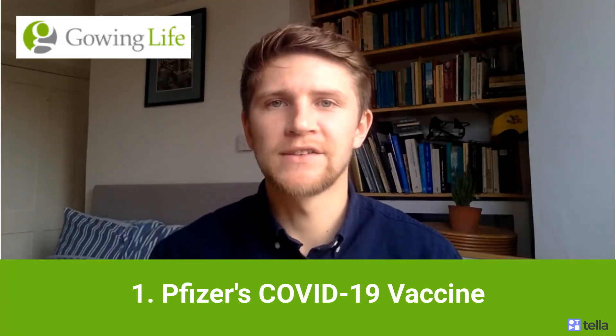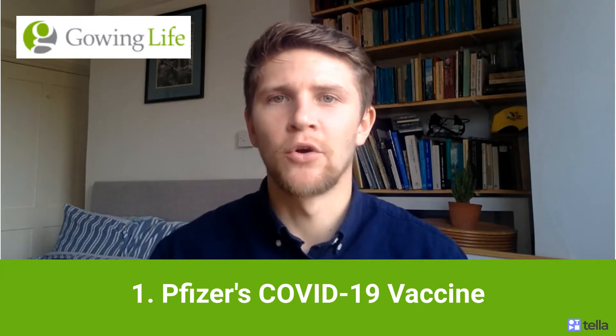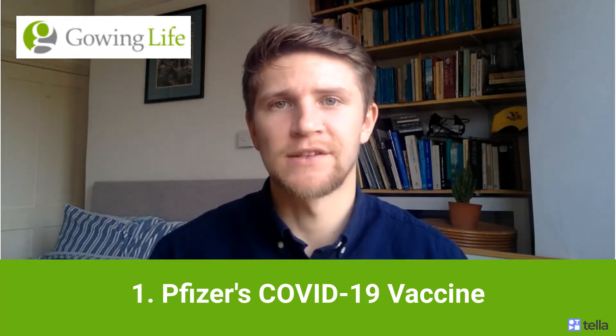Pfizer revealed that the vaccine is 90% effective. But what does that actually mean? In the group that received the placebo vaccine, 86 individuals went on to then get infected by COVID. This is compared to only eight individuals from the actual vaccine group. These are some really successful numbers coming out of Pfizer and BioNTech and some really exciting stuff.